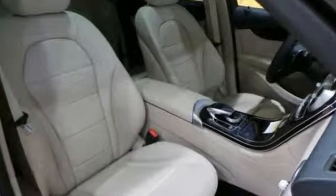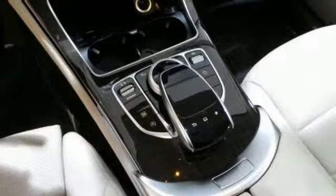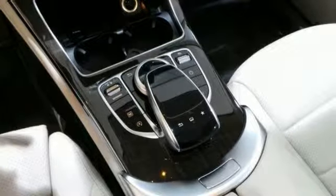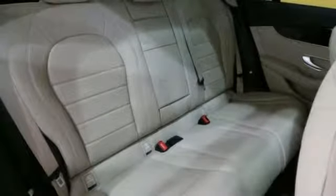It has a 241-horsepower turbocharged 4-cylinder engine and 9-speed automatic transmission. It has a keyless ignition, power-adjustable driver's seat, power tailgate, touchpad controller, and power-folding mirrors.